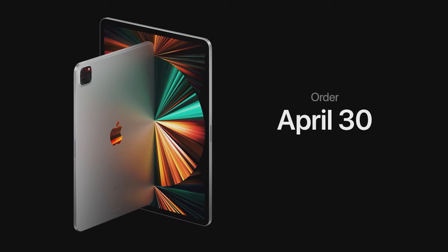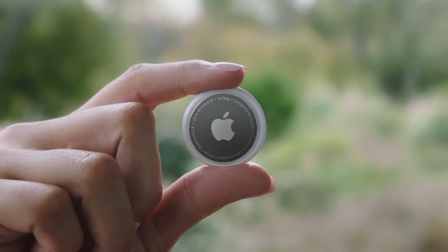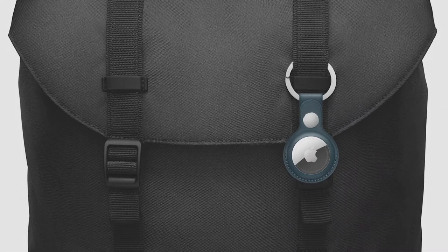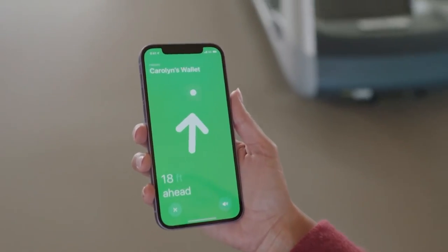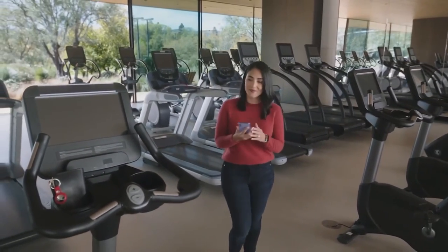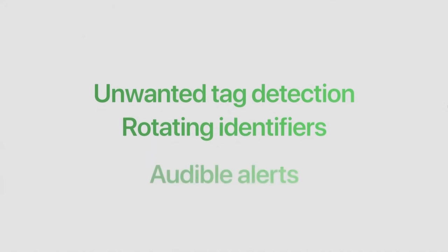You can order iPad Pro starting April 30th, and it'll be available in the second half of May. This is AirTag. The next time the couch eats your keys, AirTag will help find them. AirTag is easy to use by itself or with beautiful accessories, so you can attach it to just about anything — like your backpack, luggage, or whatever else you have. You can keep track of your AirTag right in the Find My app. Any iPhone with the U1 chip, like iPhone 12, uses helpful overlays to guide you directly to a lost item when it's nearby. Precision Finding uses the U1 chip to get the precise distance to your AirTag. iPhone fuses that data with input from the camera, accelerometer, and gyroscope to give you visual, haptic, and audible feedback. AirTag is designed to track items, not people, so they included safety features to discourage unwanted tracking, like unwanted tag detection, rotating identifiers, and audible alerts from unknown tags.